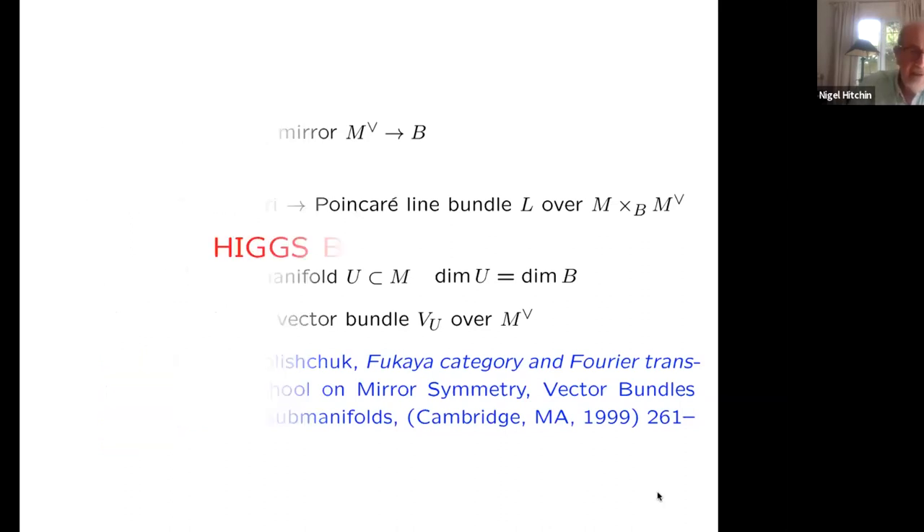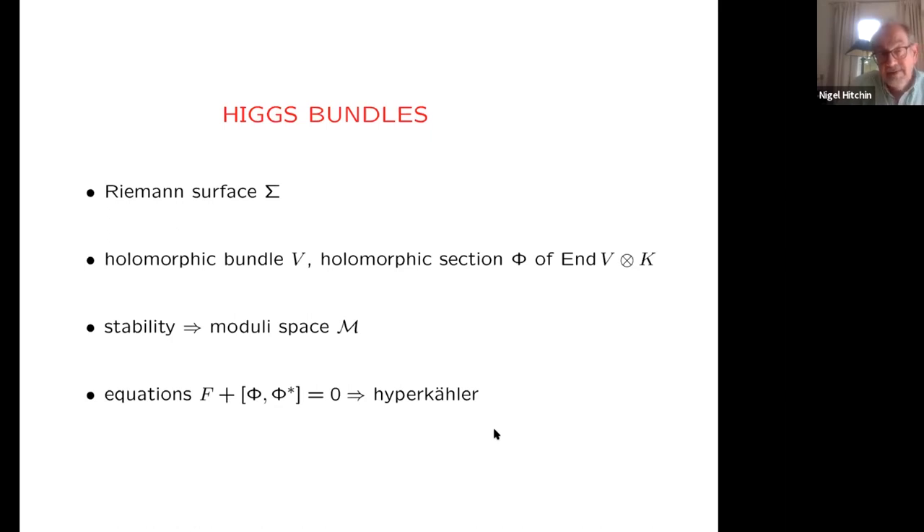Let me move now to Higgs bundles themselves, which is a situation where we have a ready-made Lagrangian fibration. So it's a perfect test bed — a perfect place to experiment to see whether mirror symmetry actually works. Here's the definition of a Higgs bundle: we have a Riemann surface — an algebraic curve Σ — a holomorphic bundle V, and a holomorphic section (the Higgs field) of the endomorphisms of V, twisted with the canonical bundle. Imposing a stability condition gives a well-defined moduli space, and also an existence theorem for gauge-theoretic equations whose solutions yield a hyperkähler metric.